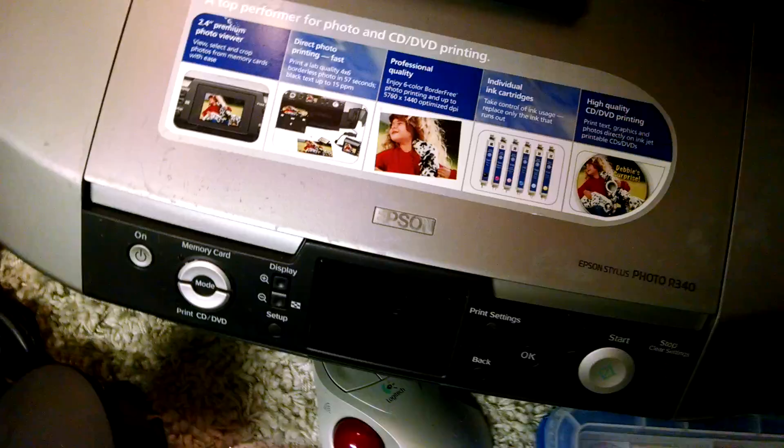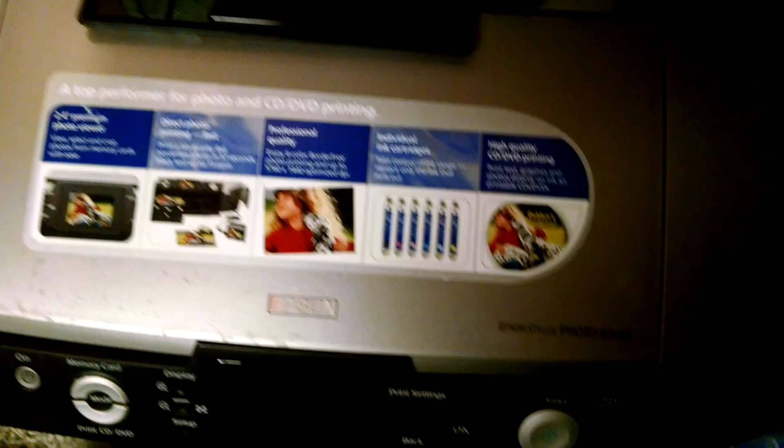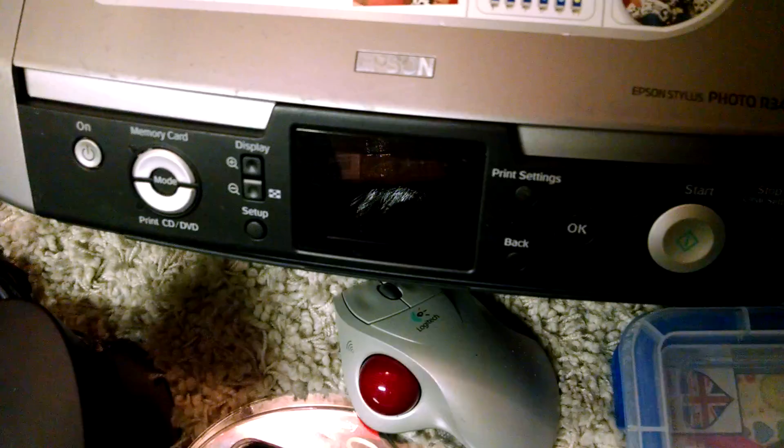A couple nice keyboards there. Oh my, if that thing works right there, that is tight — it's still got the new little manufacturer sticker on it. It's an Espion Stylist Photo R340. Little front button cover thing there. If that works, I don't really know what it does, but oh my, that's tight — that's a come up.